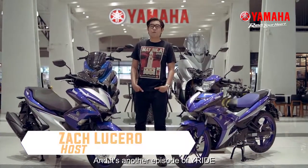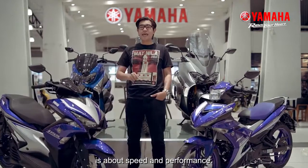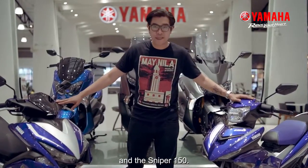And it's another episode of Why Ride. My name is Zach, and in this episode it's about speed and performance. We are featuring the Mio Aerox 155 and the Sniper 150.